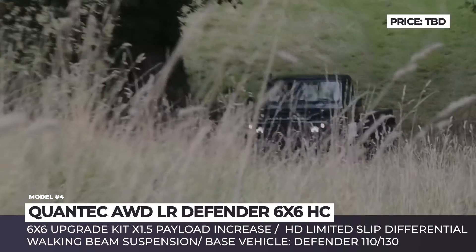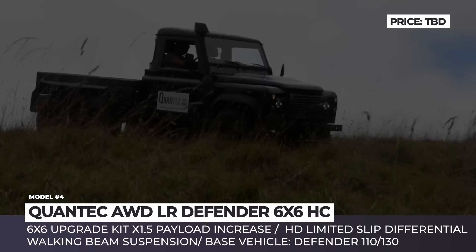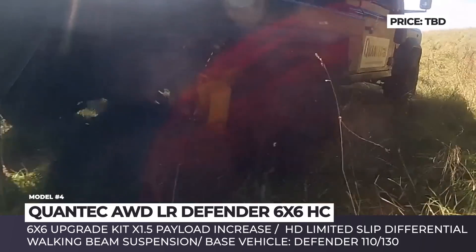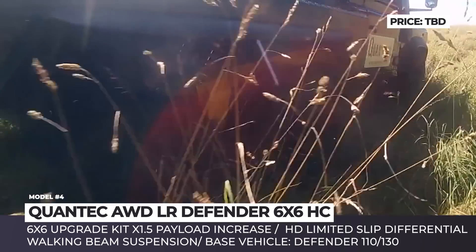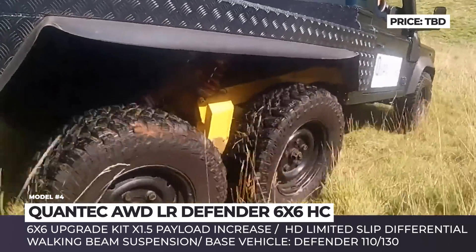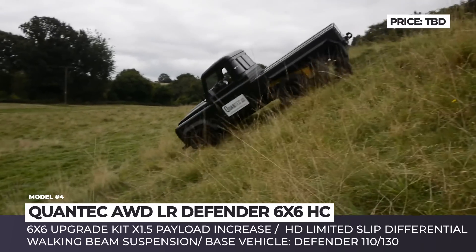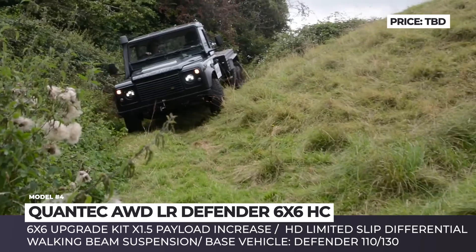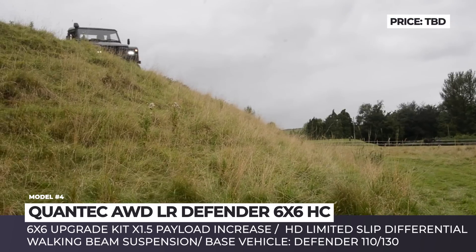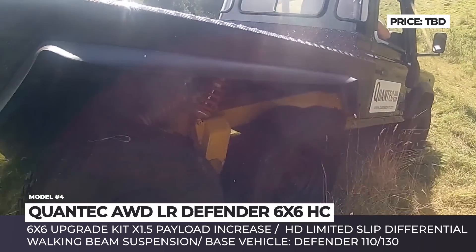Quantec Defender 6x6 HC. For over 10 years, the British Quantec has been developing special all-terrain solutions for literally anything that has wheels, from civilian SUVs to military carriers. One of the most interesting conversion kits launched by the company is the Land Rover Defender 6x6 suspension upgrade. Compatible with both 110 and 130 Defender donors, the 6-wheel kit has a tandem axle at the rear, supported by the company's unique walking beam suspension system. The upgrade also increases standard payload capacity by 150% and features a heavy-duty limited-slip differential. Braking ability is additionally boosted by inboard vented caliper disc brakes.